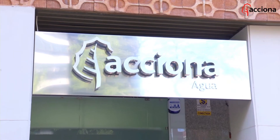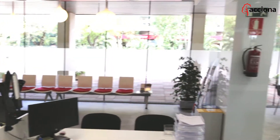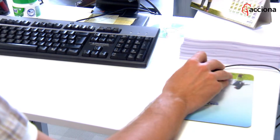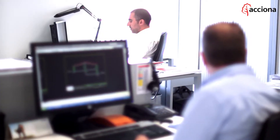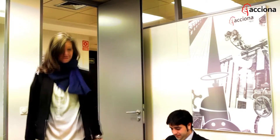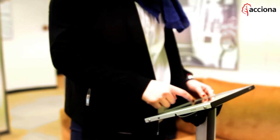Acciona Agua provides a public utility that is managed efficiently from end to end. That management is provided by the Acciona Agua offices, where customer service receives top priority. Our sales management and customer service department is equipped with all available technologies, so we can constantly improve our internal processes and manage our customers' needs more effectively, conveniently and satisfactorily.